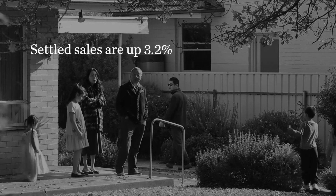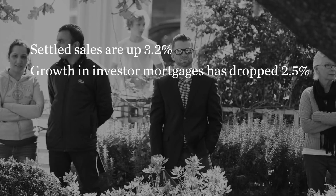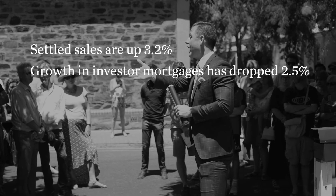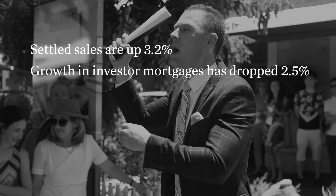Now onto Fast Facts. Settled sales in Adelaide are up 3.2% in the past 12 months. Growth in investor mortgages has dropped by 2.5% from its peak in 2015 of 11%, a shift downwards as a result of the APRA policies 3 years ago.